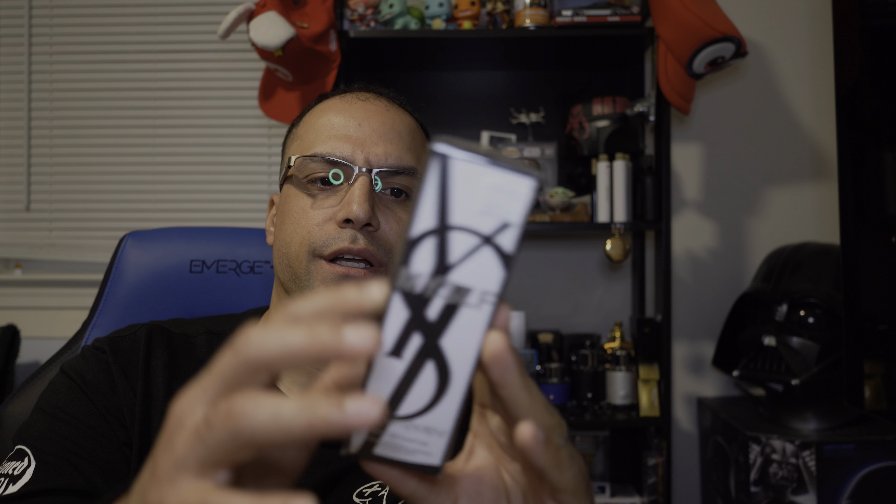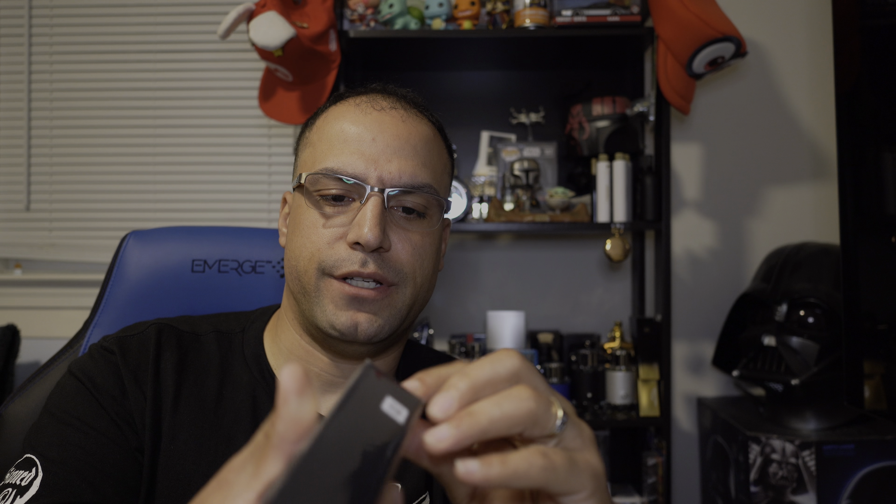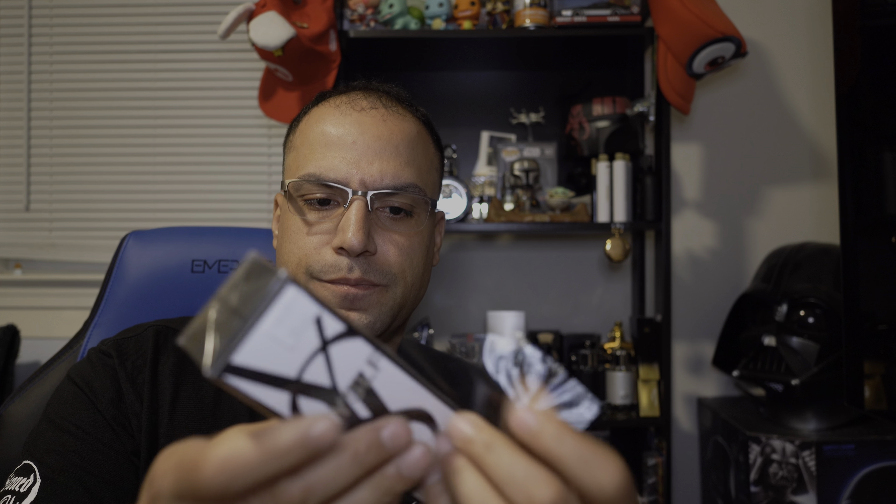Here, let me show you the fragrance — it's still sealed. They only had the 2.0 ounce, which is 60 ml; they didn't have the 3.4 sealed. I've also heard that these refillable bottles tend to leak, so hopefully that's not the case here.